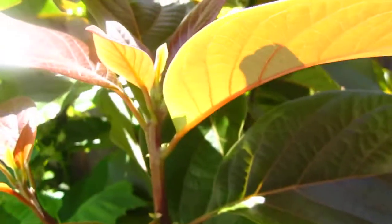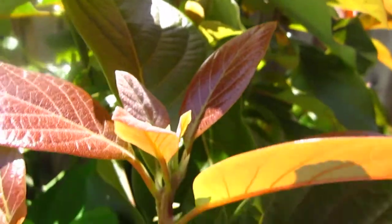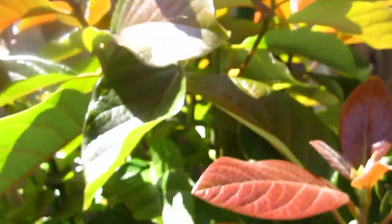And this is an avocado tree, but not yet coming out. I'm not sure. And this one is a fig tree. I don't know when it will come out.